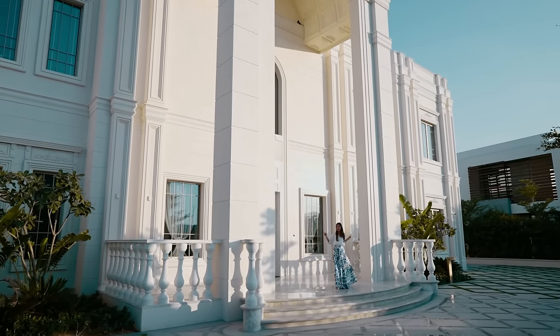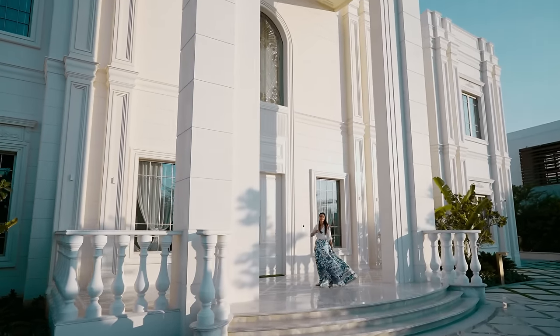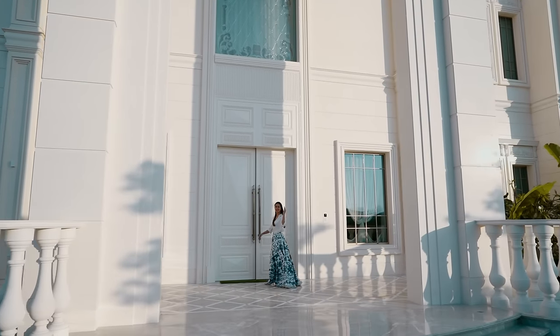I'm in Dubai and this villa is worth 250 crores, and I'm going to show you why. Let's go.